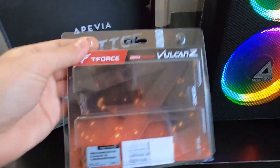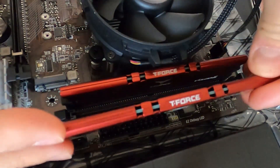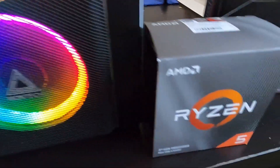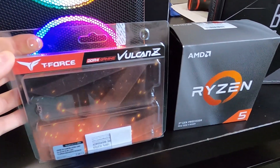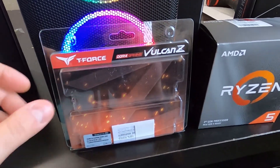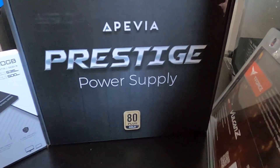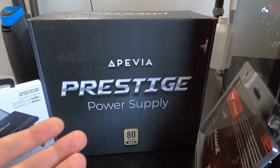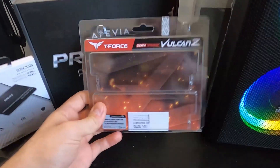For DDR4 RAM, my choice is the TeamGroup T-Force Vulcan Z. I specifically chose this because it has a lifetime warranty and it's 3200 MHz. The CPU needs fast RAM to work efficiently, and 3200 MHz is the maximum speed this CPU can handle, so these are perfect. The power supply is the Epivia Prestige 600W, 80 Plus Gold certified. I'd recommend staying within the 550–650 watt range.